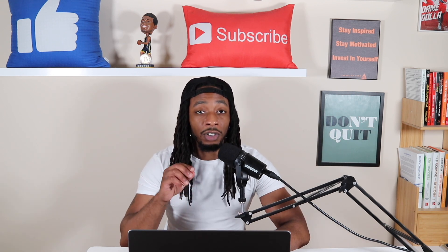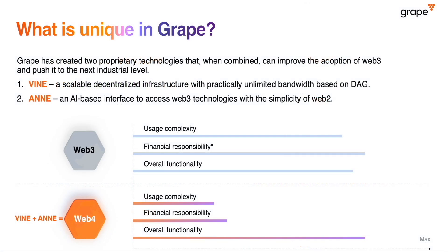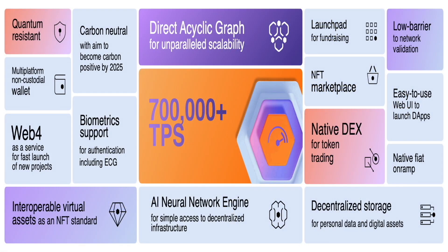Shout out to the sponsor of today's video, which is Grape — the first web4 layer one infrastructure for a decentralized internet. There are two things that make Grape unique: number one is the infrastructure known as DAG, and the second part is their AI assistance that's going to be embedded into the web4 infrastructure. One of the biggest claims the Grape team has made is that the technology can do up to 700k-plus TPS, also known as transactions per second, besides being quantum resistant.